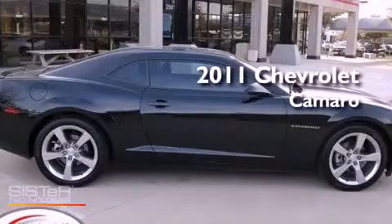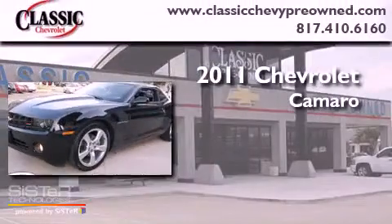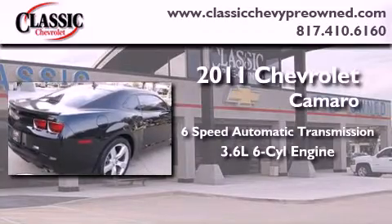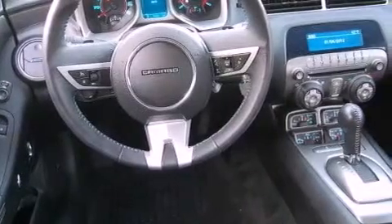This is a certified pre-owned 2011 Chevrolet Camaro. This car has a six-speed automatic transmission and a 3.6 liter V6. Its top features include traction control and stability control systems, XM satellite radio, aluminum wheels and a tire pressure monitoring system.